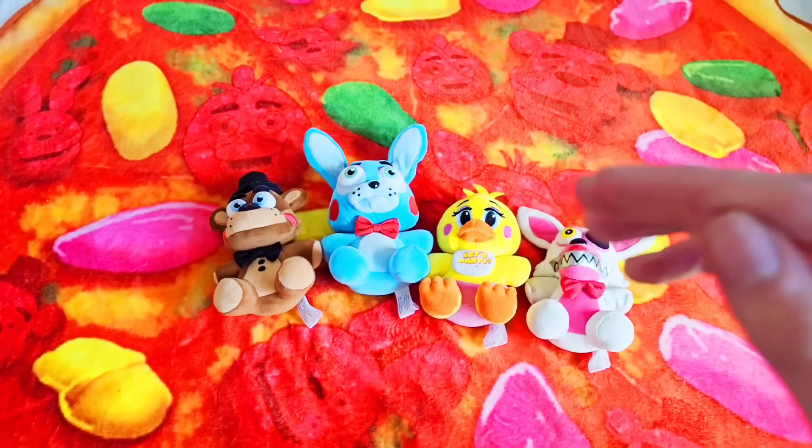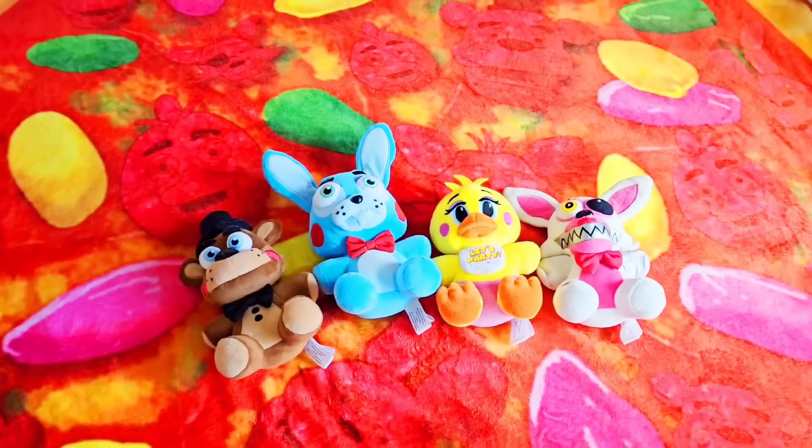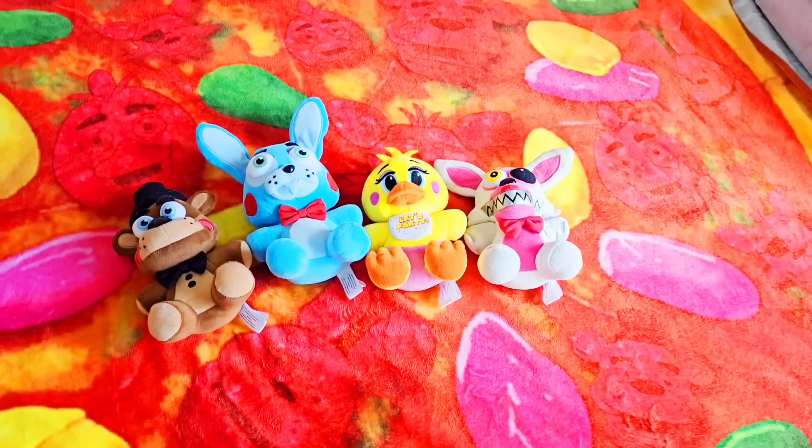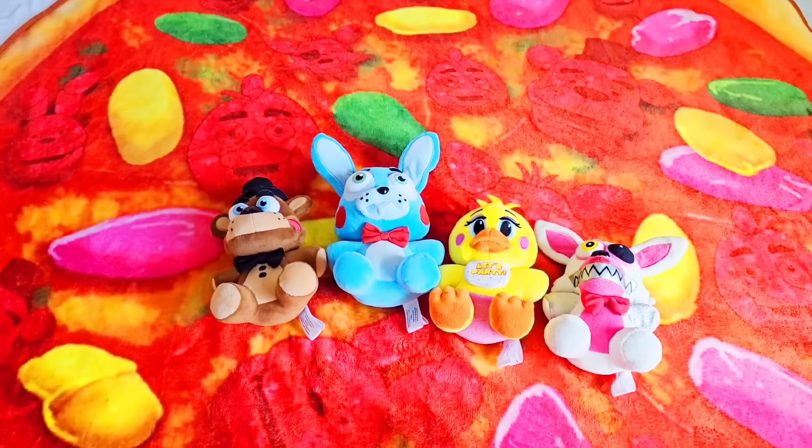Do I think these plushies are better than Sanshee's though? Sadly, I don't. So the Wave 1 Sanshee plush still hold the championship for the best FNAF merch ever made. Now let's go check out the next wave of FNAF plush.